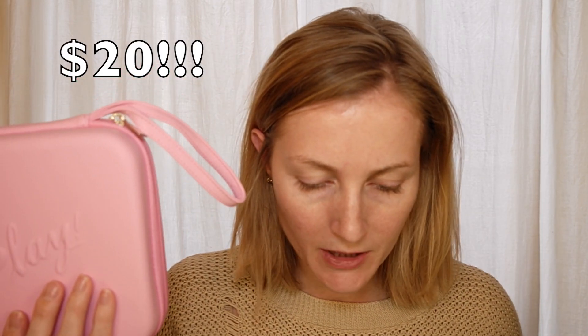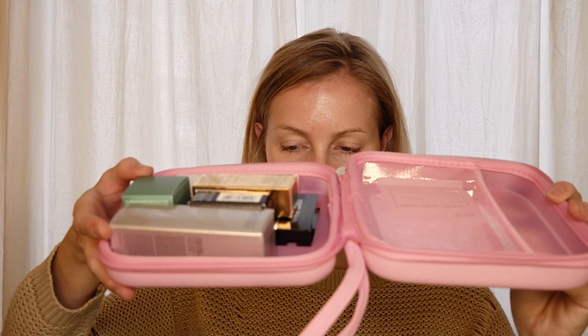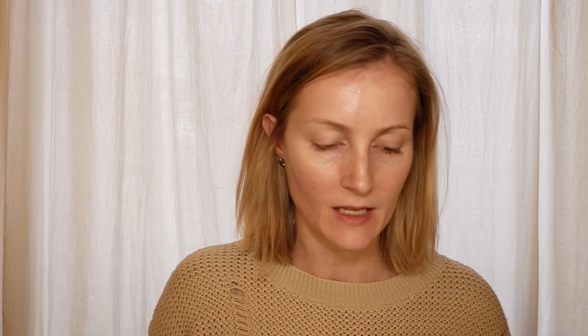This is the special edition Play Beauty Remedy Edition. This one's $20 and it unzips — it's like this cool travel kit, travel case. So what did we get?